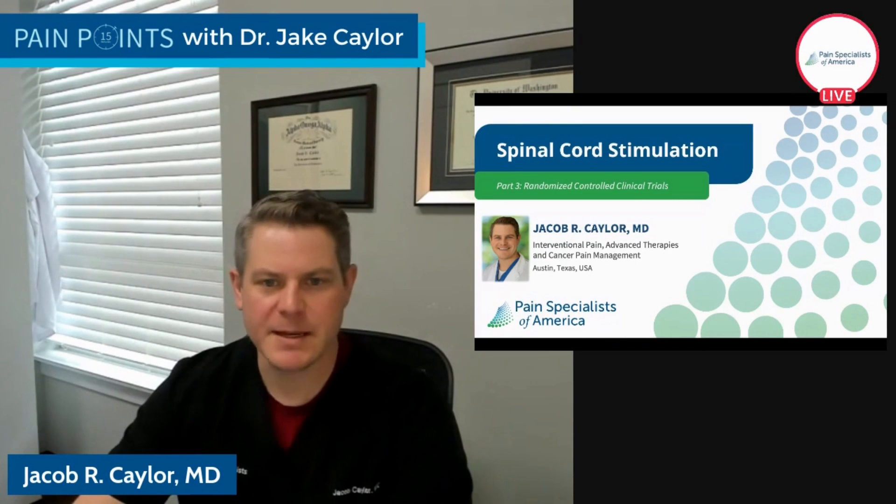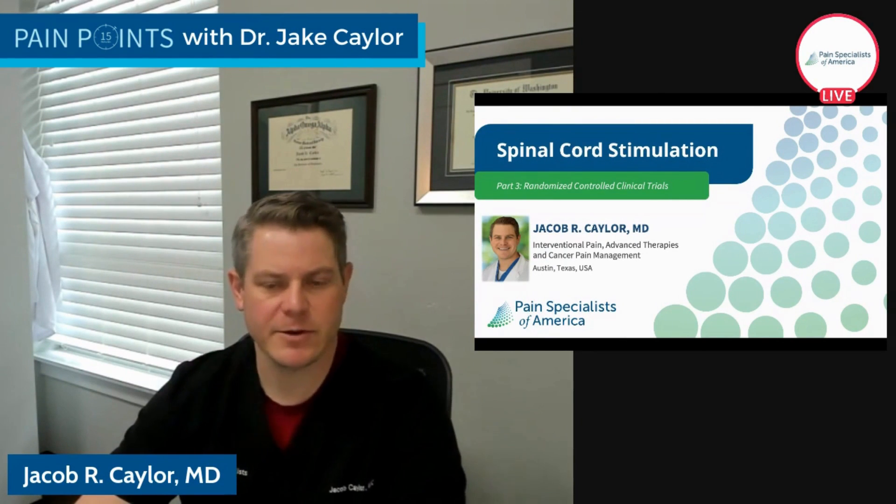Hello everyone, welcome to Pain Points. I'm Dr. Jay Kaler, and thanks again for joining us this Thursday. Pain Points — the goal of this is really education and advocacy, both for ourselves as well as our family members. That's the basis of everything that we're doing. This is an open invitation online forum where you can ask questions and interact with me, and I really want to reach out and try to teach some of these things that may not have been readily shared with you in the past.